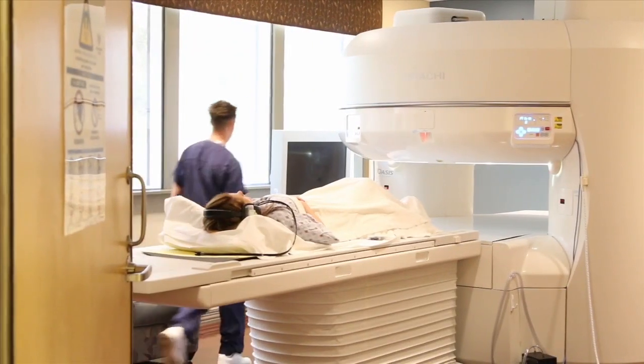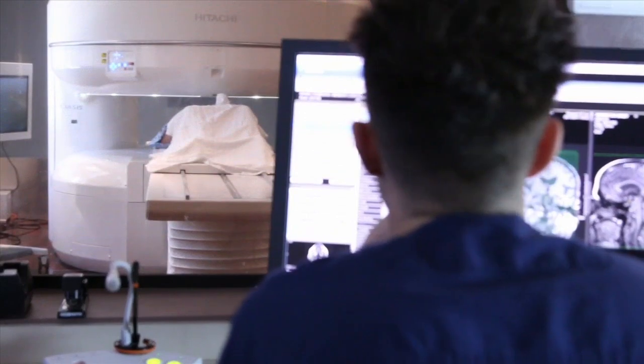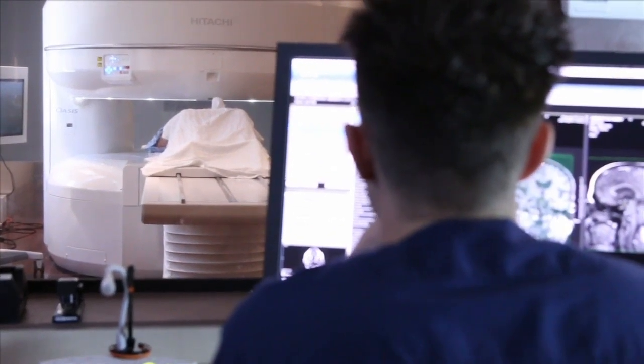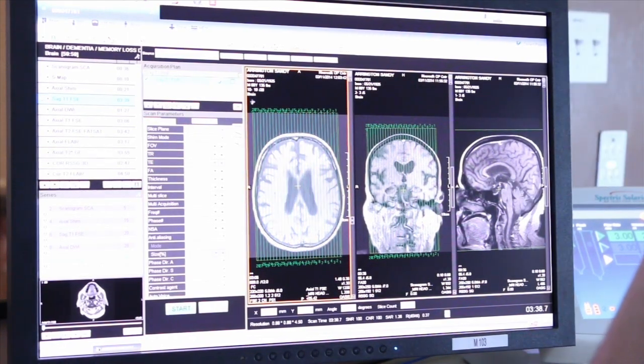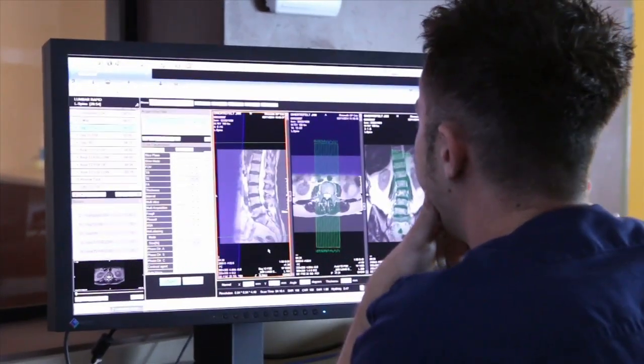It may offer the ultimate view of the human body. The MRI uses a magnetic field and radio wave pulses to make pictures of organs and structures, used to find problems such as tumors, bleeding, blood vessel diseases, or infection.